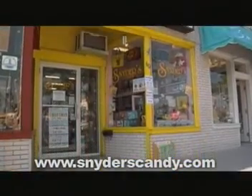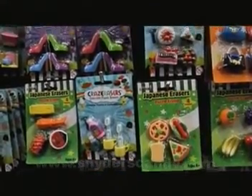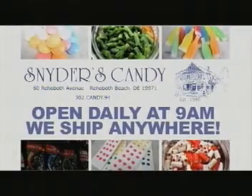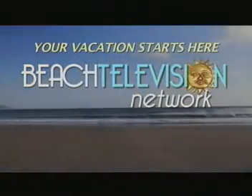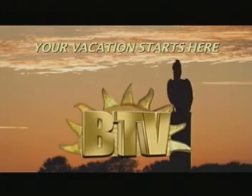Snyder's Candy has been a Delmarva tradition and a destination for over 70 years. Snyder's Candy has the largest selection of Pez, a Shop Hour collection of nostalgic lunch boxes, tins and the latest plush toys. Snyder's Candy — where it's always okay to be a kid in a candy store. For all your fun under the sun, your vacation starts on Beach Television. You're watching B-TV.